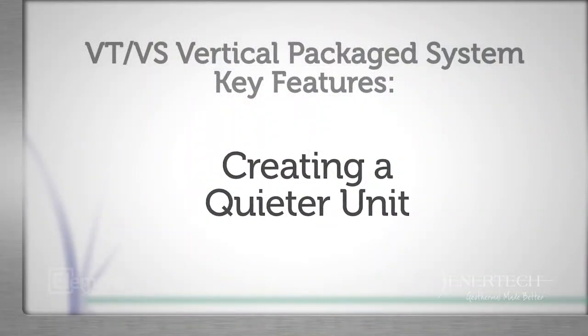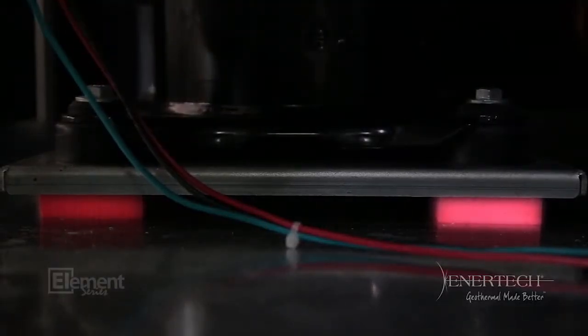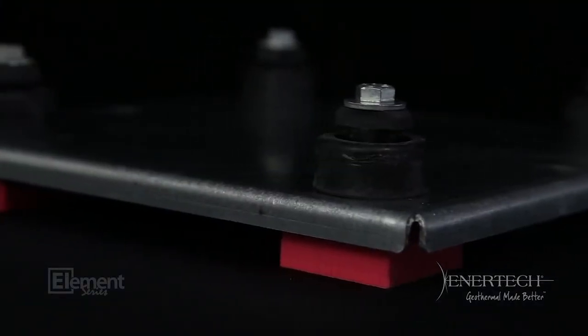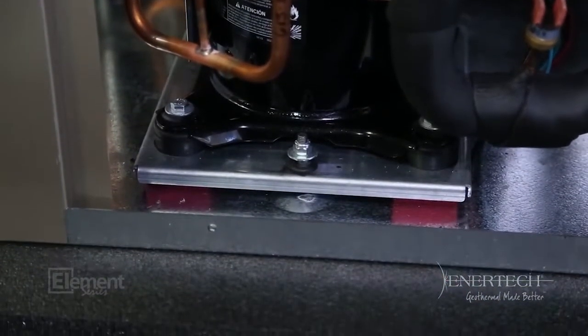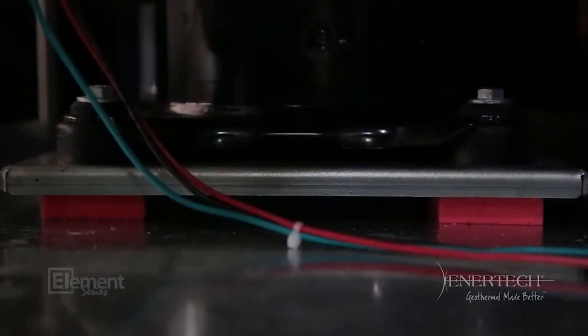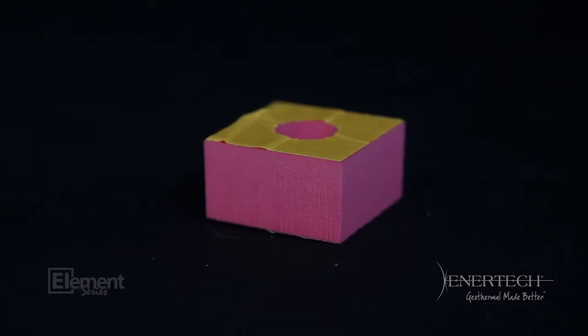Consumers and dealers alike tell us a quiet unit is very important to them. We listened and developed industry-exclusive components like our Elastromeric Compressor Vibration Absorption Pads. Both the VS and VT feature these pads and high-density closed-cell insulation, making it one of the quietest units on the market. Found exclusively in Intertech brands, these pads significantly reduce the transmission of energy from cabinet components, providing a resilient connection between them. The unit is quieter and vibration transmission is significantly reduced.